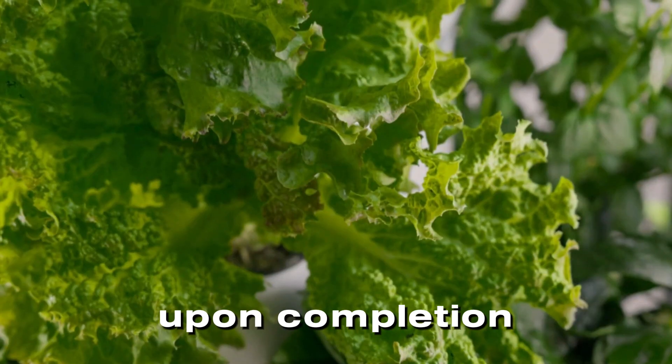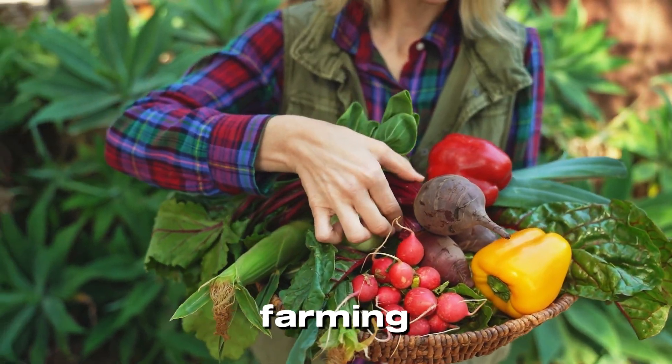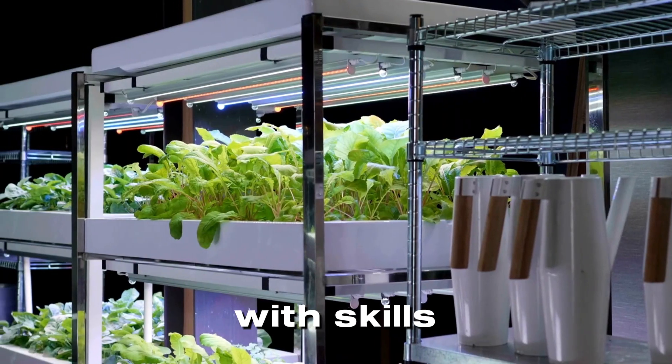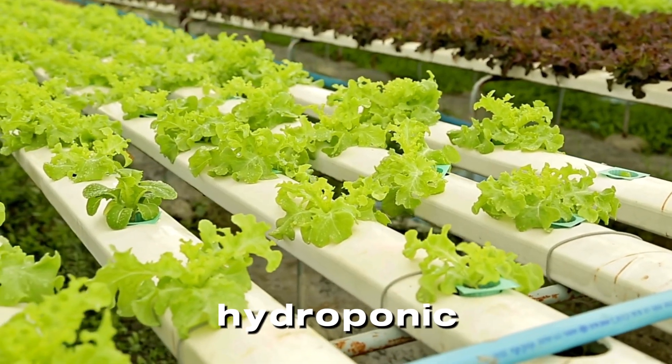Upon completion, you'll receive a completion certificate proving your expertise in hydroponic farming. This course equips you with skills to set up your own farm, manage crops efficiently, and even build a successful hydroponic business.